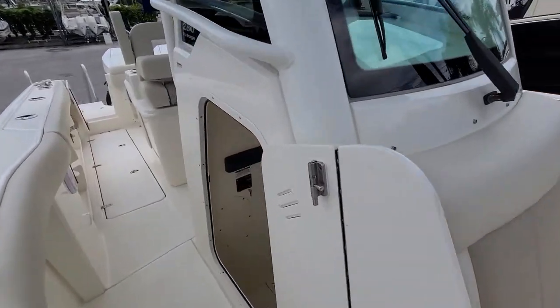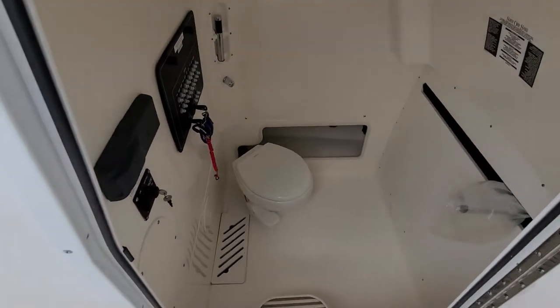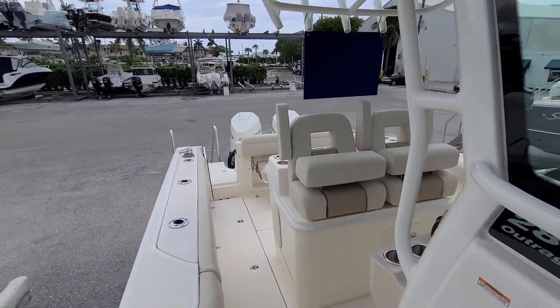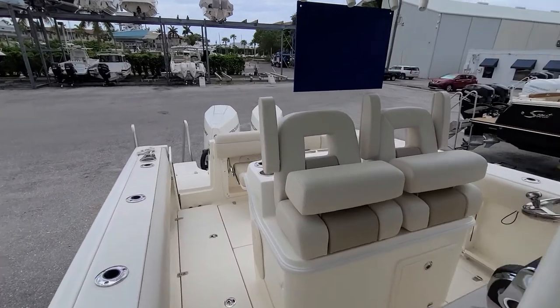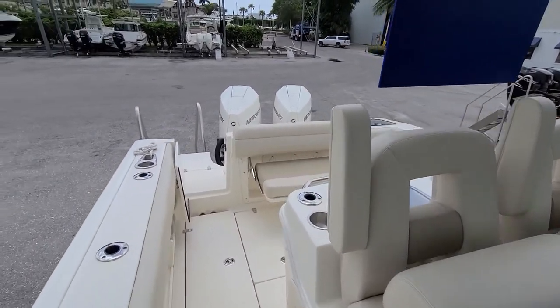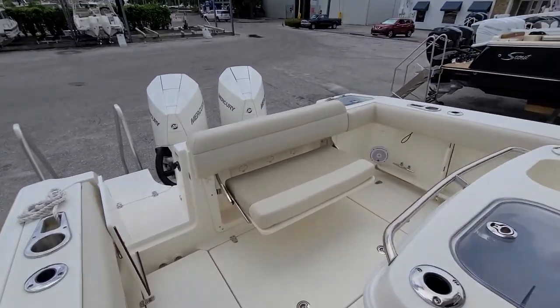There's also a stand-up head — a full electric head. Again, my name is Danny Brown from MarineMax in Palm Beach. This boat is located at PGA Marina in Palm Beach Gardens. Feel free to call me anytime to set up an appointment at 561-800-4339.